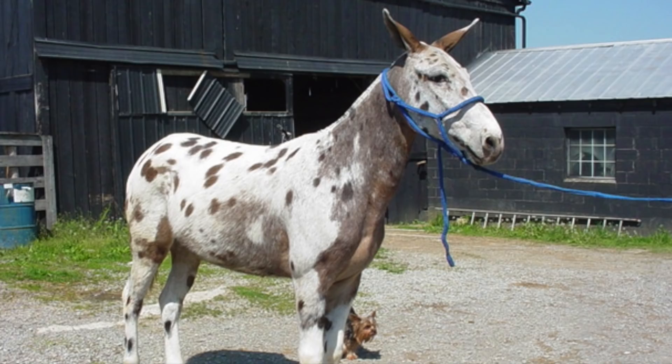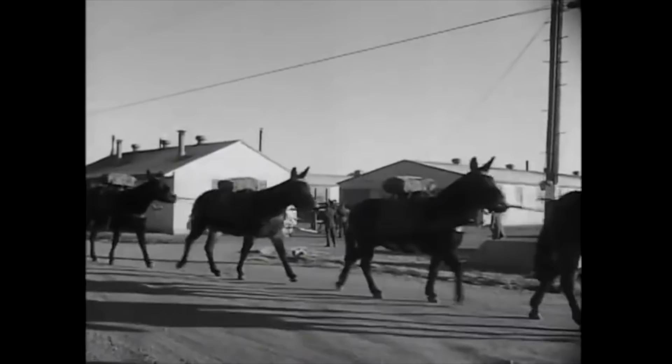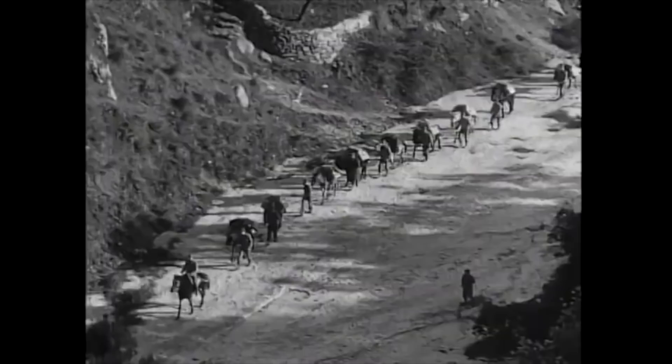So how much weight can an average mule carry? A lot is the answer — approximately 20% of its body weight, or 90 kilos, or 200 pounds. They can normally walk about 16 miles or 26 kilometres without resting with this kind of weight on their backs.